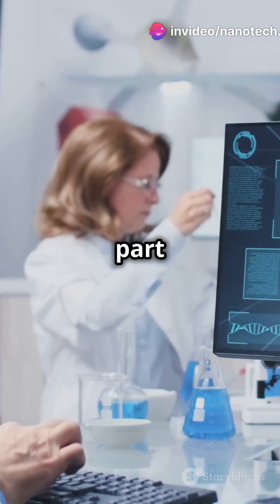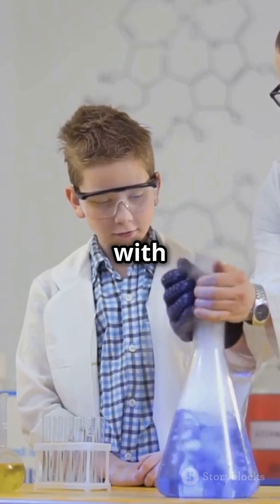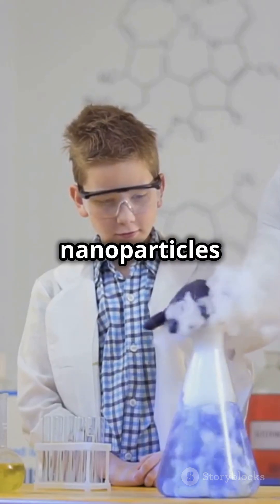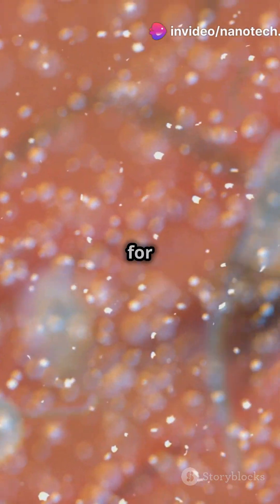Here's the cool part: it uses a covalent organic framework (COF) core loaded with mannose-modified gold nanoparticles and doxorubicin. This combo is coated with a tumor cell membrane for precise targeting.